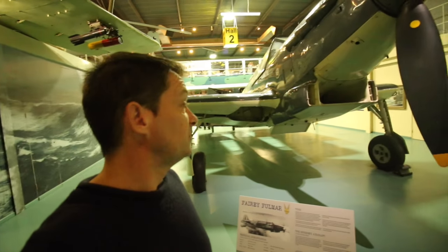So this is a Fairy Fulmar. Why they called it a fairy, I do not know, please don't ask me. But a fulmar is a bird - it's a bit like an albatross, it's from the albatross family. Not a lot of people know that, but I do know that.